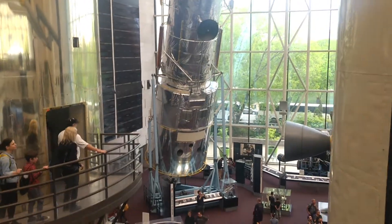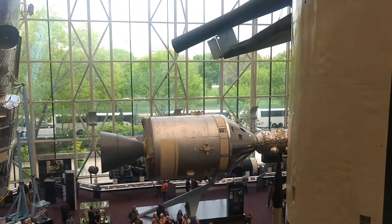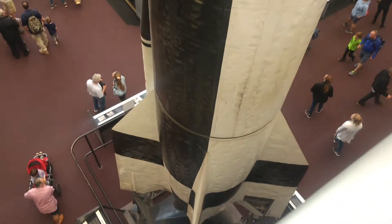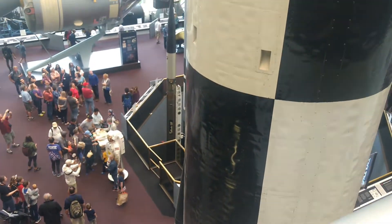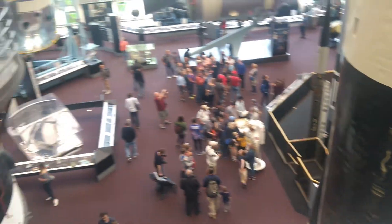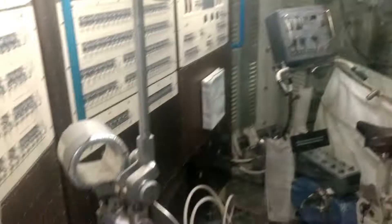Aquele ali é o Hubble — o telescópio Hubble. Esse aqui eu não sei o que é, mas vou olhando e mostrando o que é cada um. Este negócio que vocês estão vendo vai até o teto, vai até lá embaixo — gigantesco! Olha ali as roupas de astronauta que o pessoal pode tocar. Nós vamos aqui no Skylab Orbital Workshop — é bem apertadinho, tem um corredorzinho.